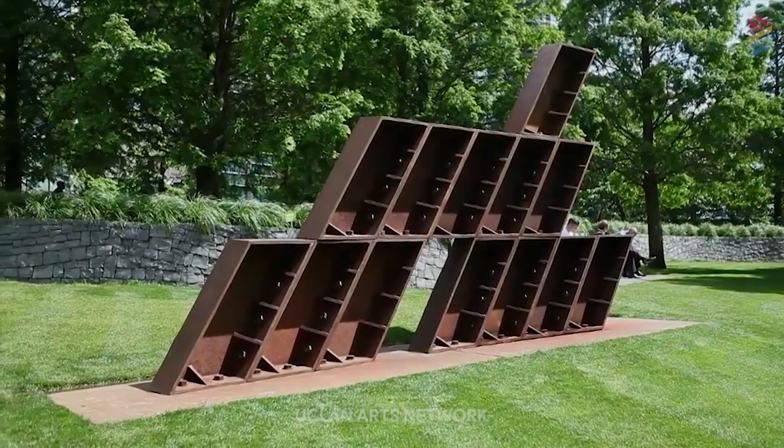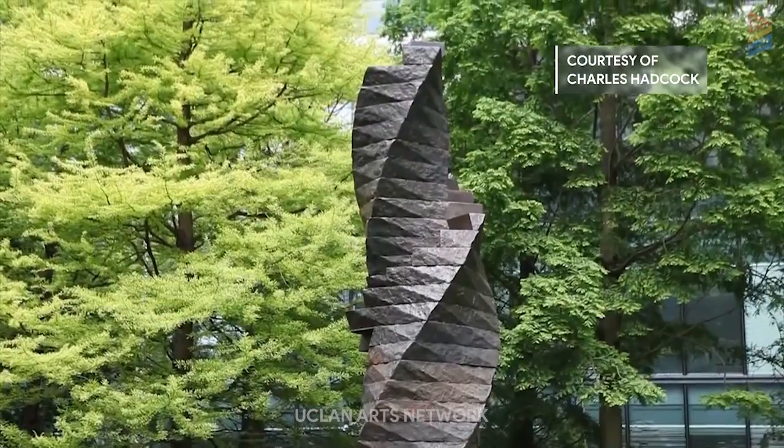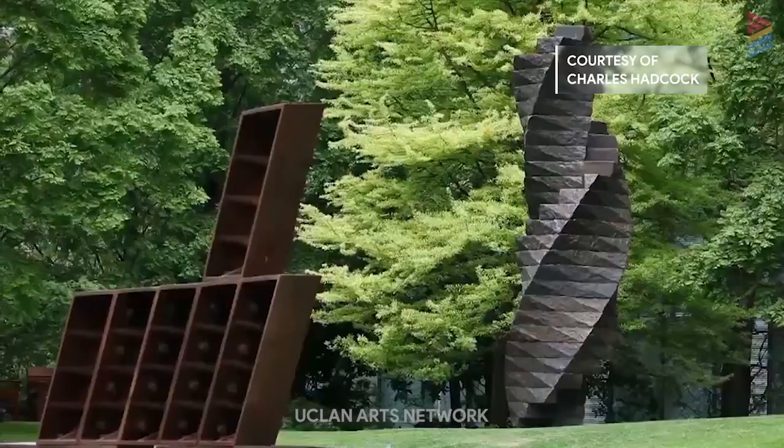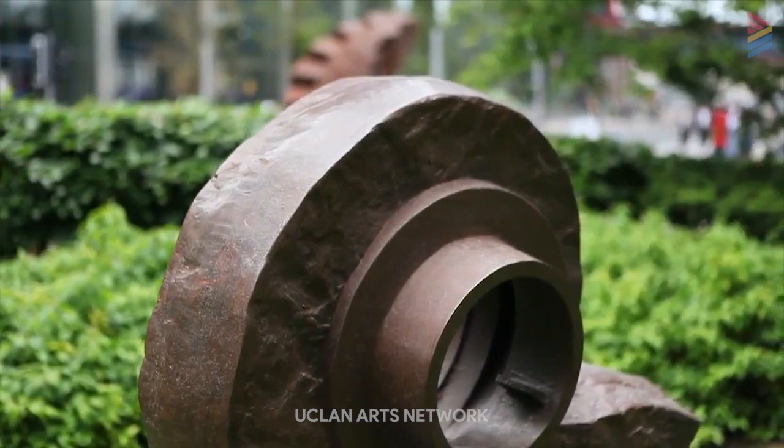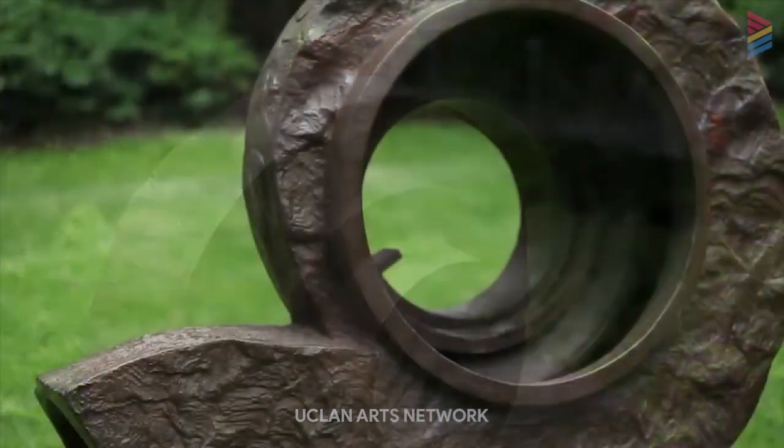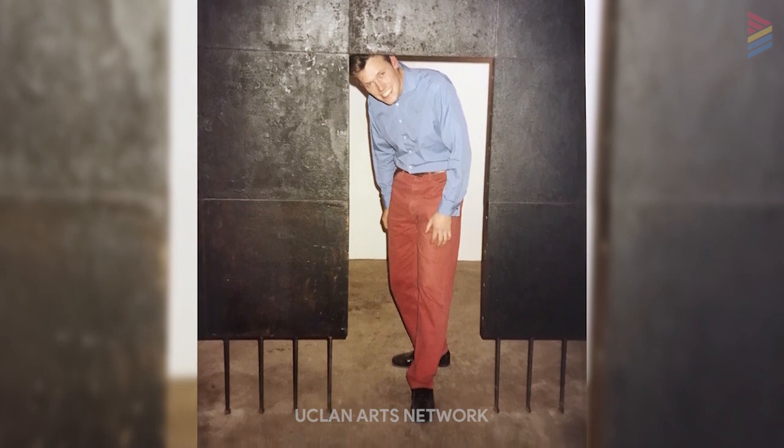My name is Charles Hadcock and I am a sculptor and have been working in my studio since 1989. I studied fine art sculpture at Cheltenham Art School in the early eighties and then followed on to the Royal College of Art in London graduating in 1989. Since graduating I have held numerous exhibitions around the country and have been in several group exhibitions around the world.